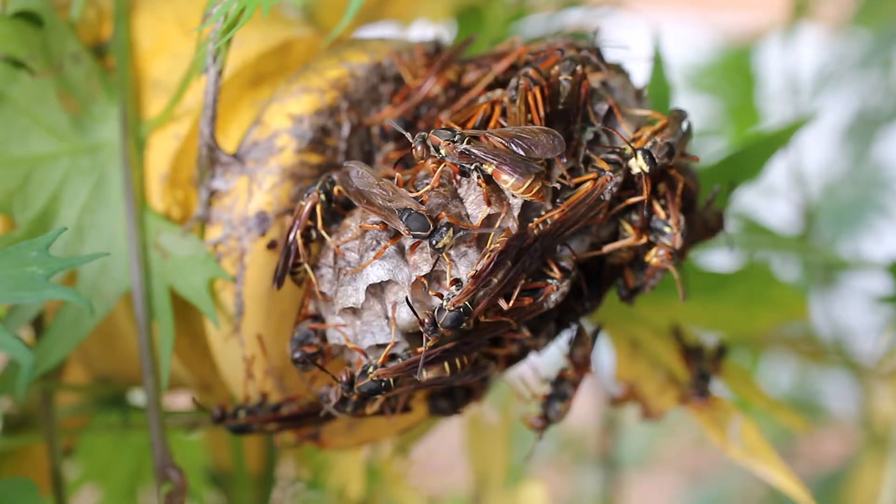My name is Laura Jessie Isles and I work at the Plant and Insect Diagnostic Clinic at Iowa State University, and today we're going to talk about the social wasps in Iowa.